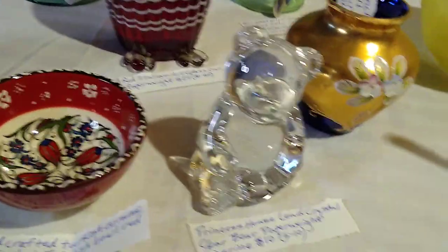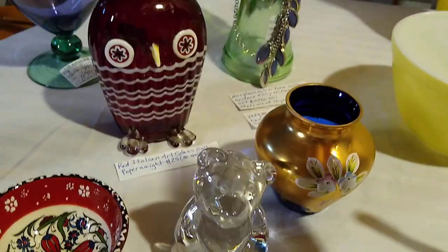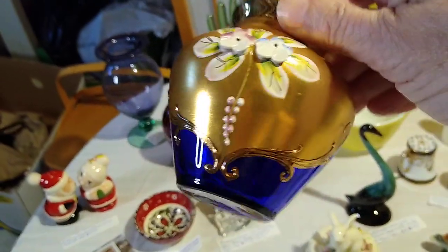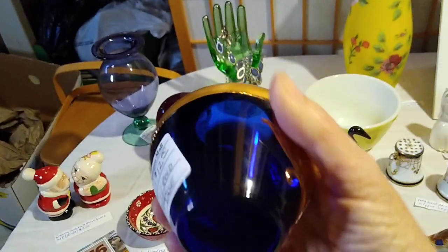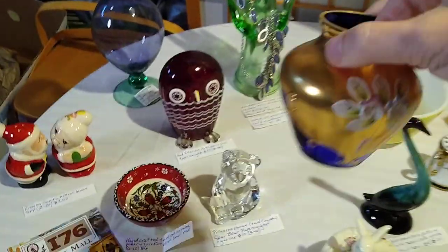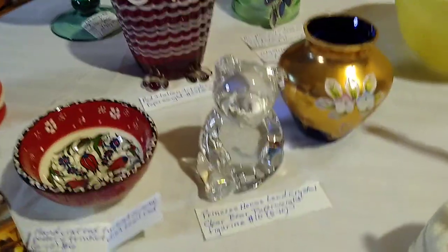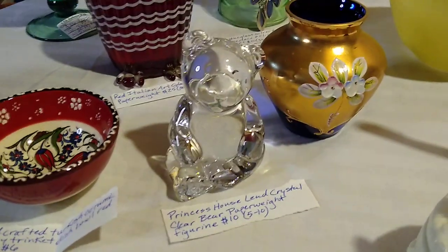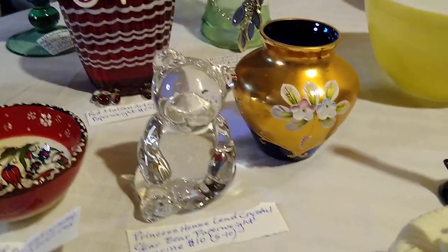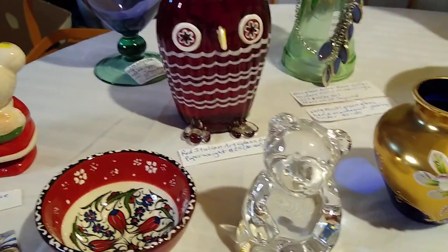I had to get something blue, so I found this very pretty blue vase with the gold gilt and the hand-painted enamel. I paid twelve dollars for it. It is a Venetian cobalt blue and gold gilt enameled flower Murano vase from Venesia, Italy. It would sell for about twenty to forty dollars, so that was a good pick.